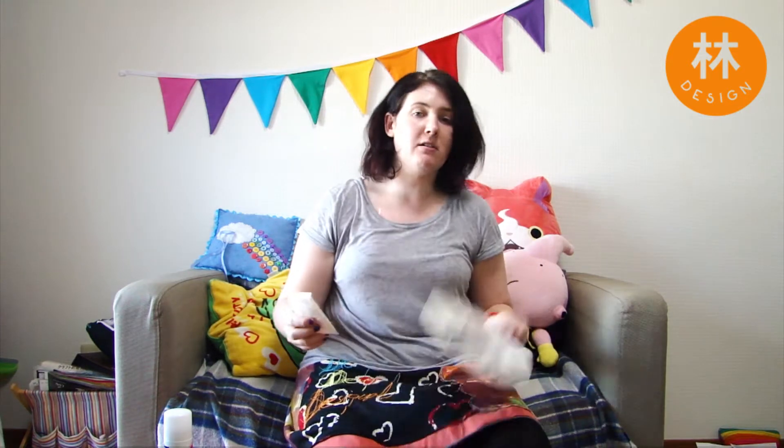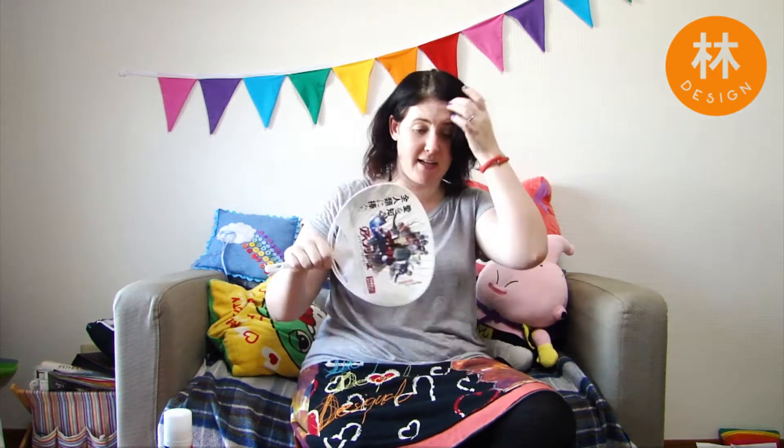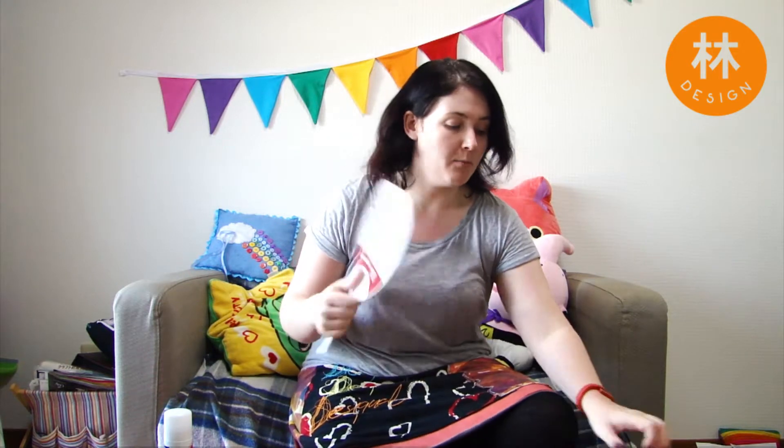Another thing I have in my bag is tissues. You get these handed out everywhere you go here, so I always have tissues and I'm glad I do because I sometimes need them more often than not.